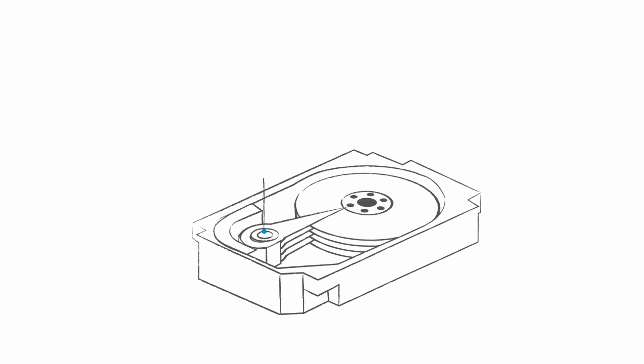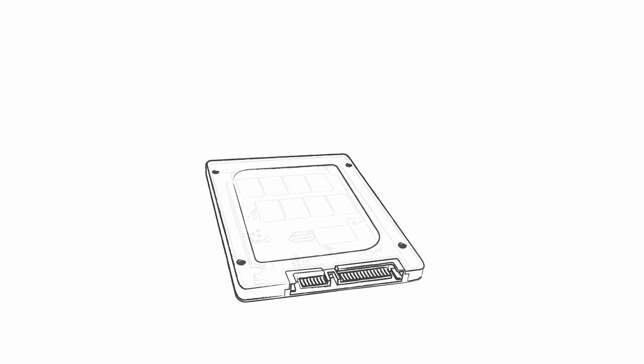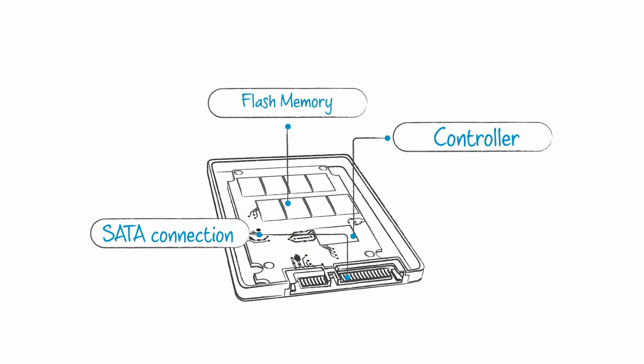A hard drive uses small moving parts to mechanically seek out data on a spinning platter. In contrast, an SSD uses flash memory to store and access data.